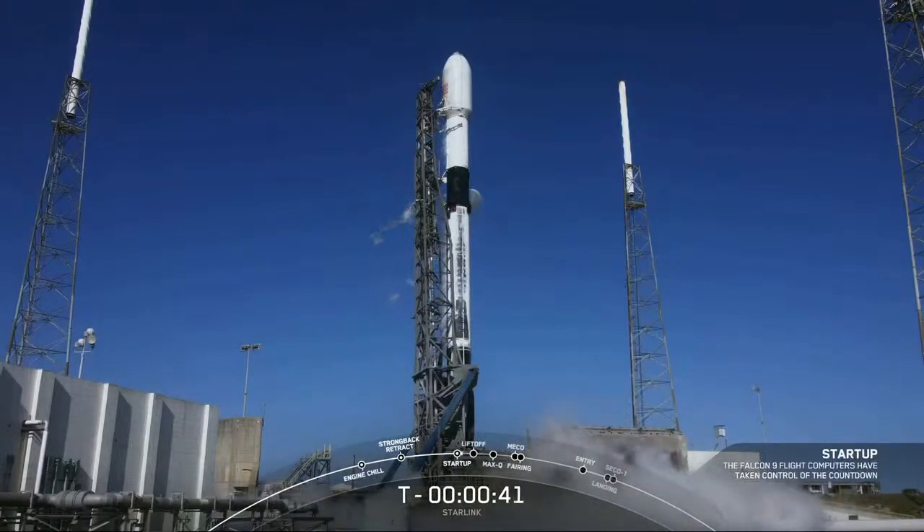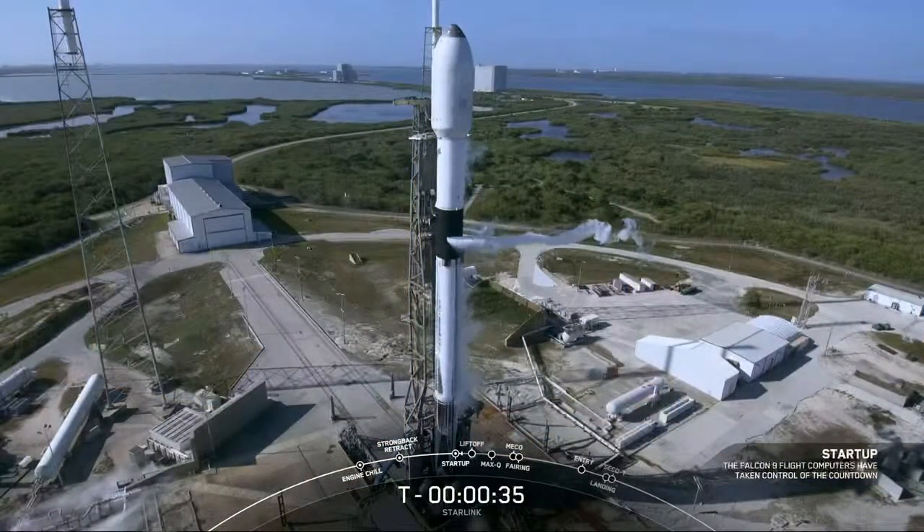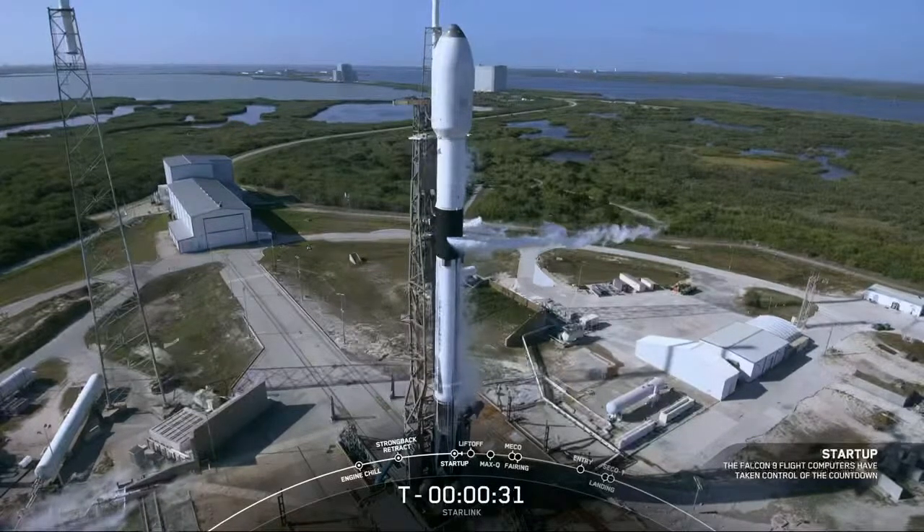LDE go for launch. All systems are now go for launch, so let's listen in to the terminal count and watch as Falcon 9 takes our 46 Starlink satellites to space. T-minus 30 seconds.